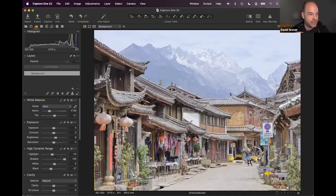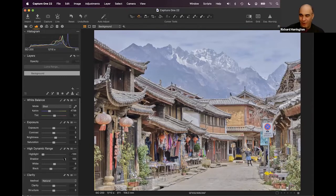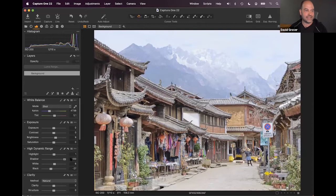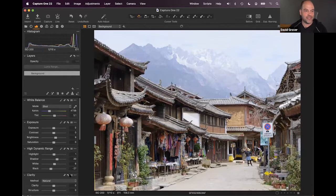David cautions against liberating every bit of dynamic range just because you can — shadows have emotion, and destroying them makes an image uncomfortable. The magic brush is introduced as a favorite tool. Rather than applying a gradient mask that affects unwanted areas, the magic brush draws a mask by detecting pixels of similar color.